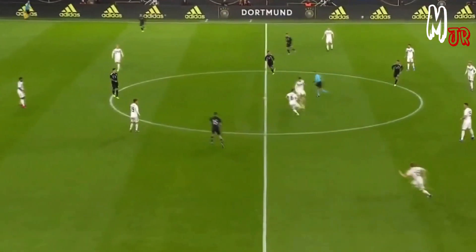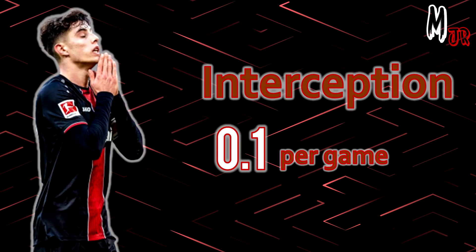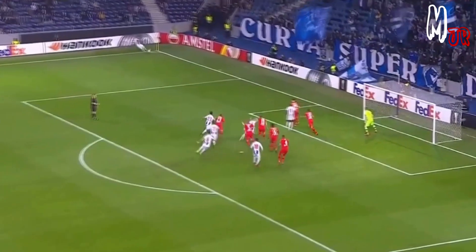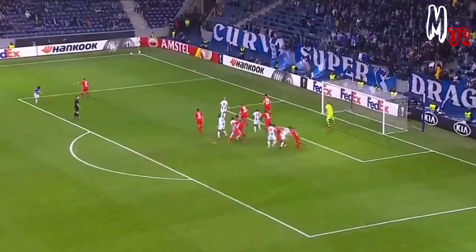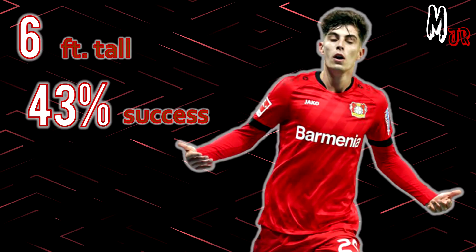His defensive contribution is solid — he applies a lot of pressure and tracks his opposition back. He averaged 12.5 presses per game and succeeded 31% of the time, which is pretty good for a playmaker. On the other hand, he doesn't intercept many passes, averaging just 0.1 interceptions per game. He also has an important role defending corners: always the first man to clear crosses at the near post. At six foot tall, he won 43% of his aerial duels this season.